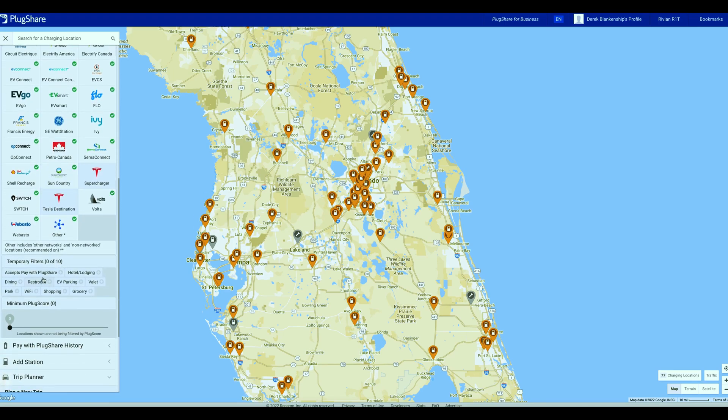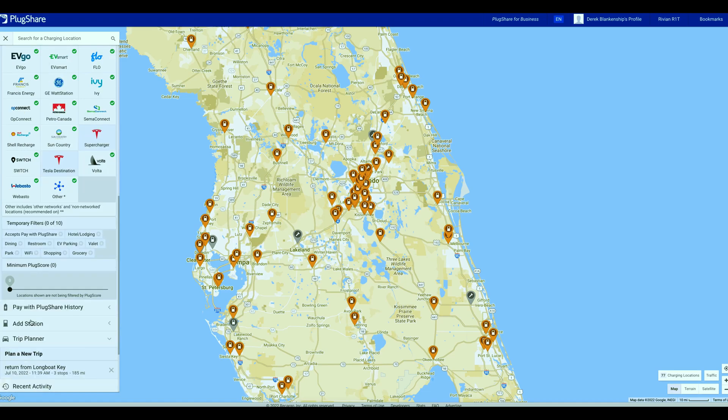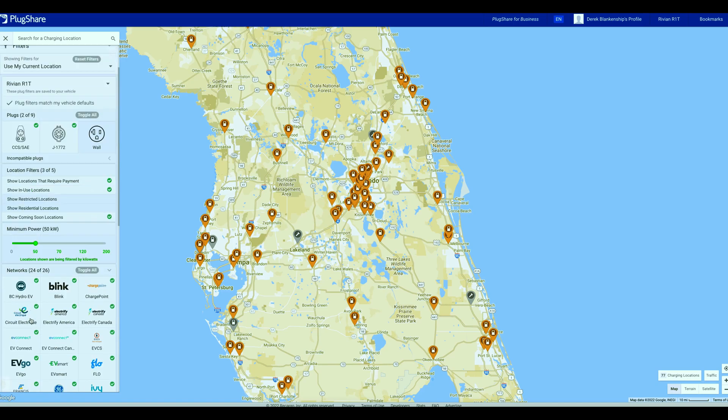You can also filter by hotels and figure out what places you're going to eat that might have food nearby. Let's take a look at what it looks like to plan out a full trip.